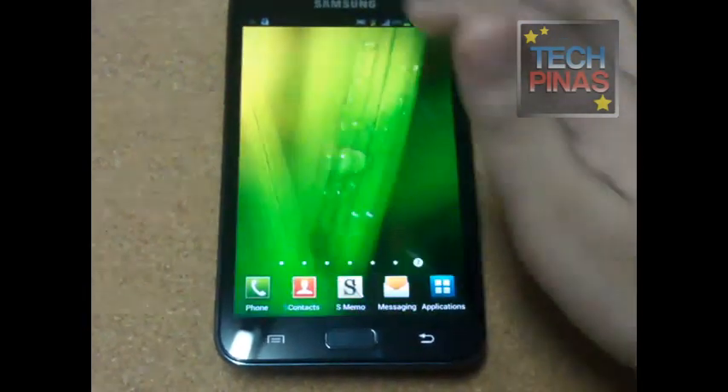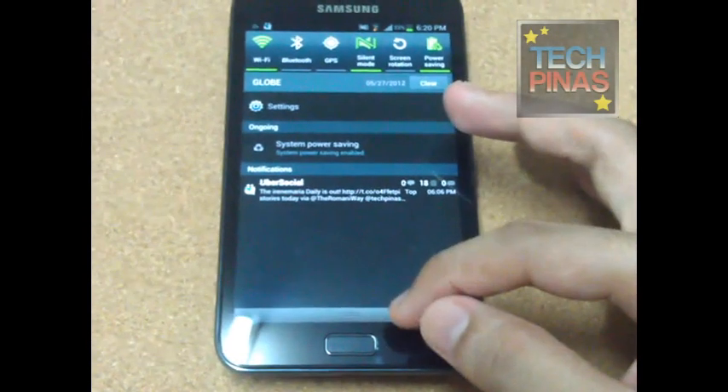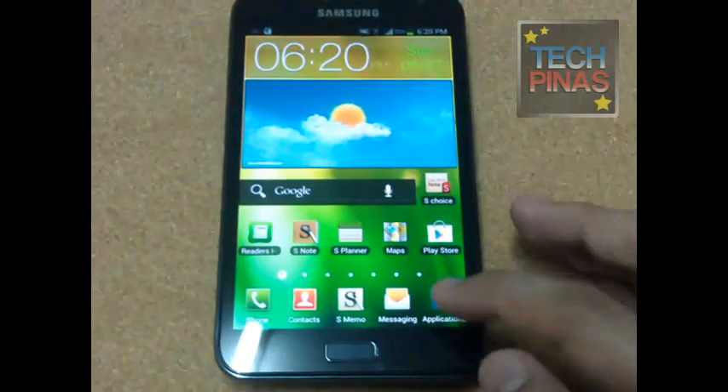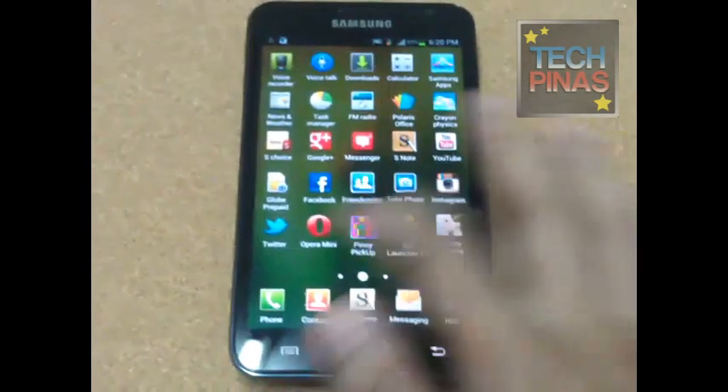I got the update via the service center — left the phone for an hour with the staff, and my mom and I went to the grocery. When we got it back, it already had ICS, so it's really nice.